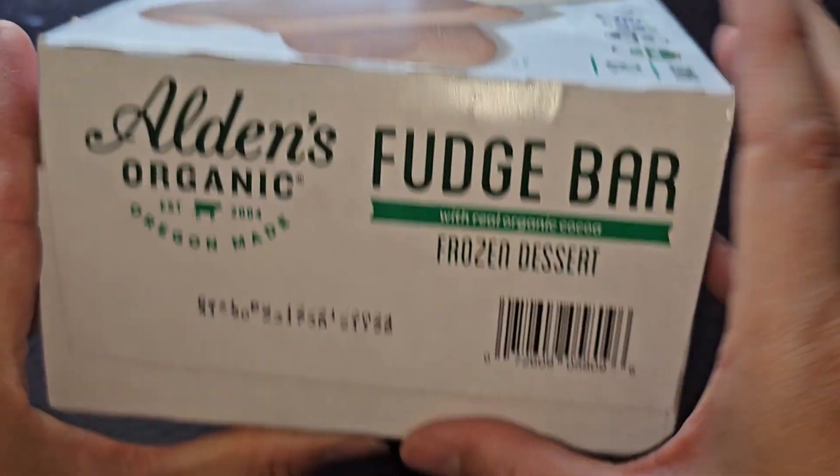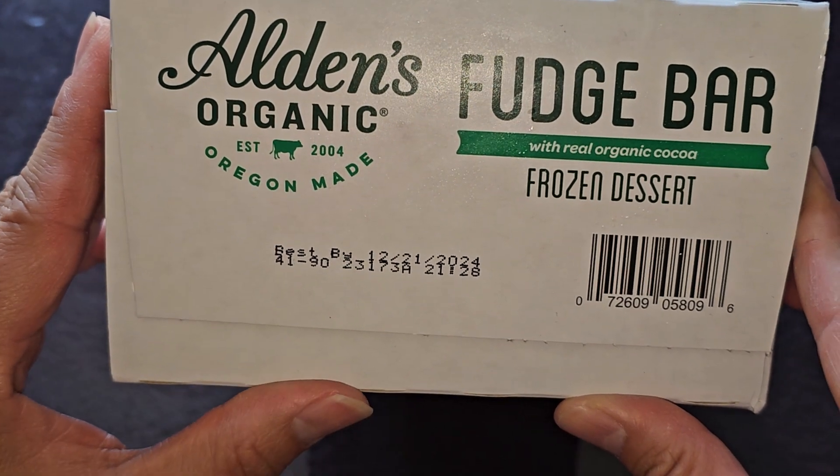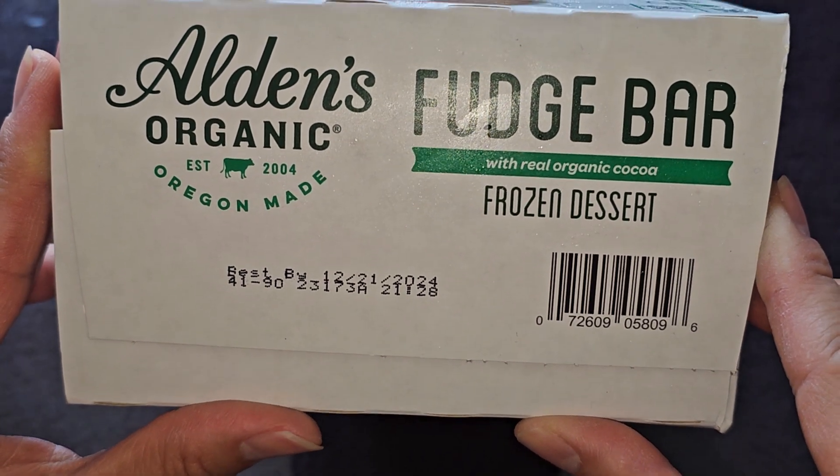There's a peel open tab here. It's Best Buy December 21st, 2024. This was purchased September 22nd, 2023, so it lasts over a year — a year and three months.